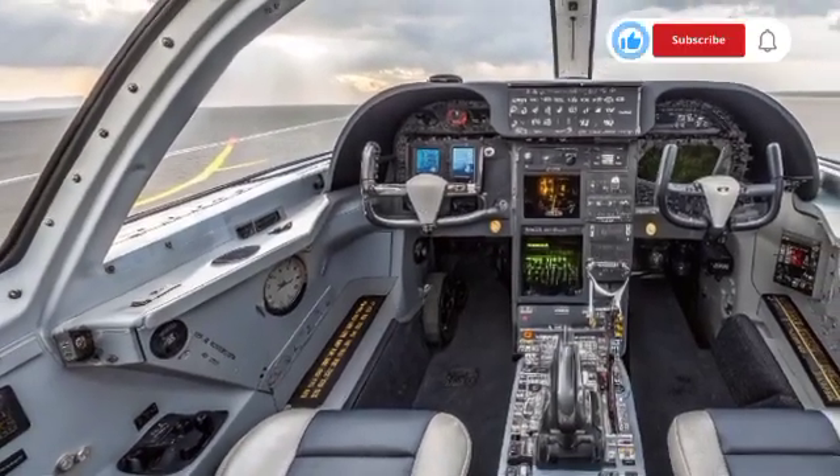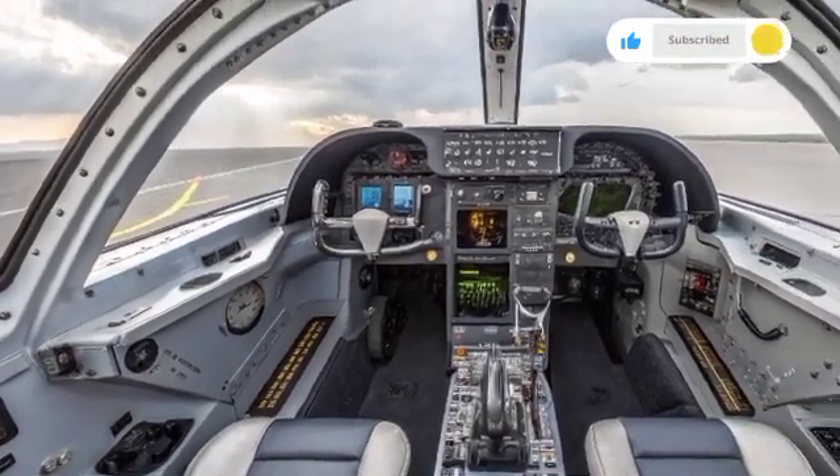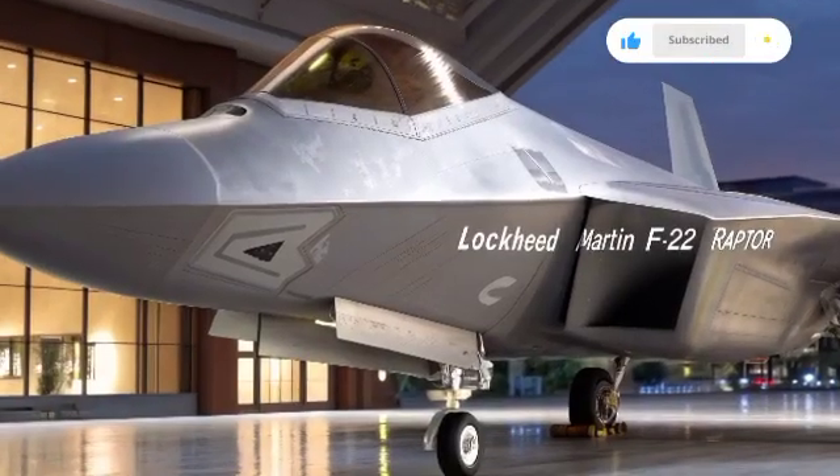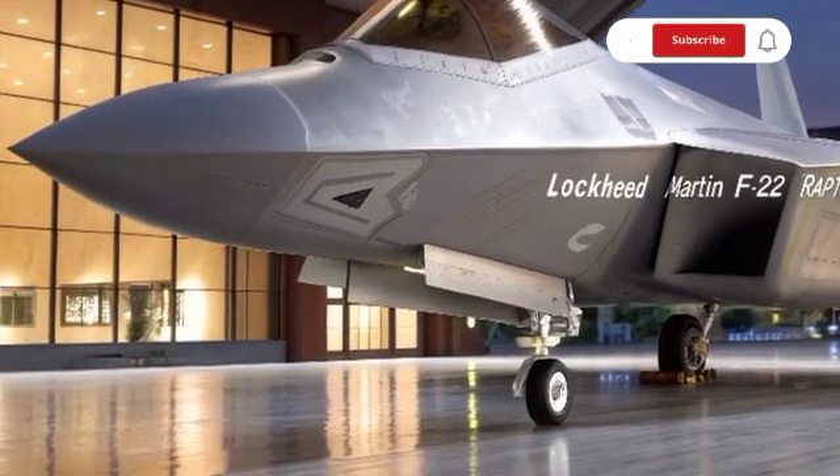In this video from Car Culture State, we dive deep into the story of the Raptor, exploring its design, capabilities, upgrades, and its role in the future of aerial combat.